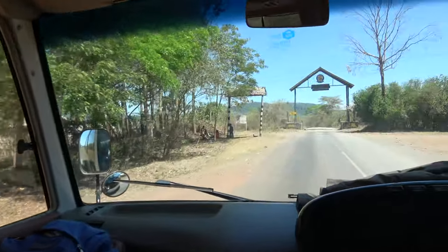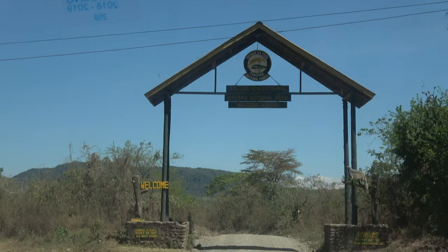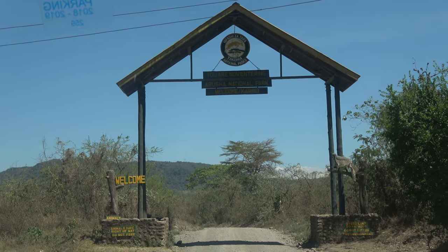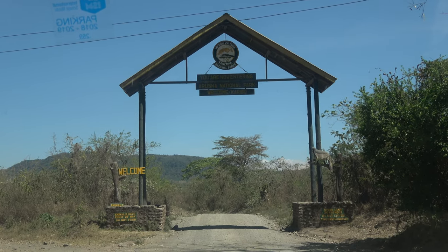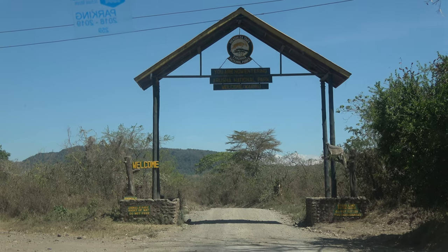Here we go, family — Arusha! That's where we are, family. The sign of Arusha National Park. We are now entering the Arusha National Park.